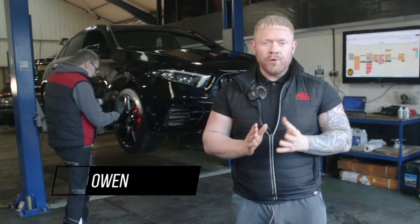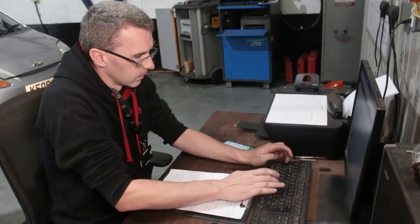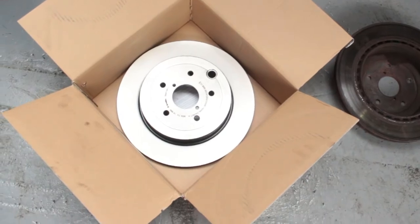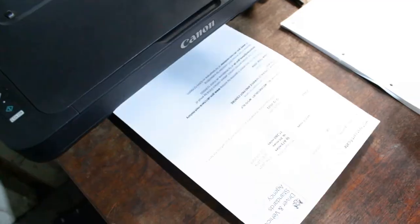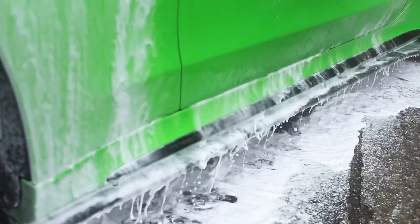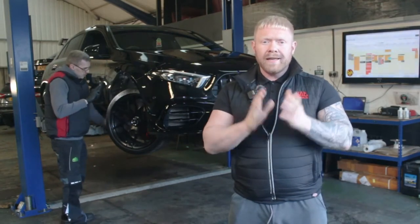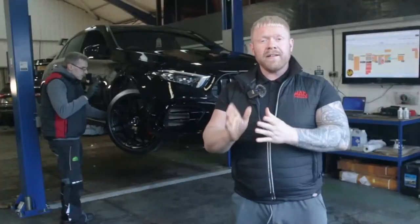Every one of our cars undergoes a 128-point vehicle inspection by our team of experienced technicians. Any items that aren't up to our approved standards, we rectify and replace the parts needed with manufacturer-approved parts. We also service every car and put a fresh MOT on ready for its next owner. When we are happy the car is in A1 mechanical condition, over it goes to our body shop for paint correction or wheel refurbishment, then finally on to our detailing team. Essentially, we want to ensure that when the car reaches its new owner, it's at its very best. For the road ahead, we've got you covered with a comprehensive 90-day warranty, which can be extended for one, two or three years depending on your preference.